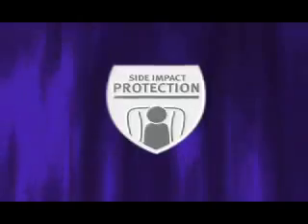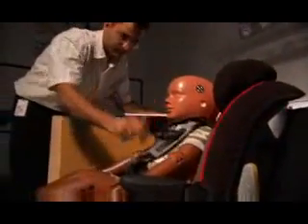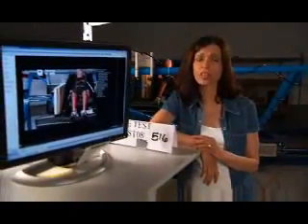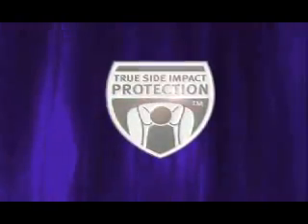Understanding the potential severity of injuries from side impact crashes, Britax built side impact protection into all of its car seats. Britax has created a rigorous testing regime that simulates side impact crashes based on proven European test methods. Britax's car seats are evaluated on how well they contain the head and minimize head, chest, and pelvis acceleration. The result of Britax's side impact crash testing is a combination of design features that best protect a child during a side impact collision. Britax calls this combination of design features True Side Impact Protection.